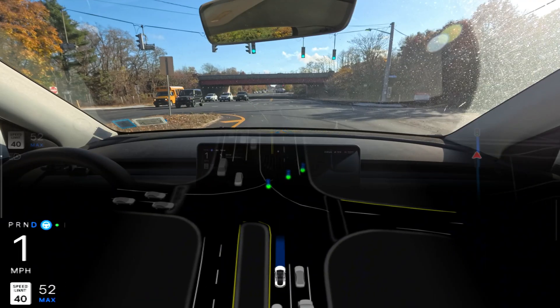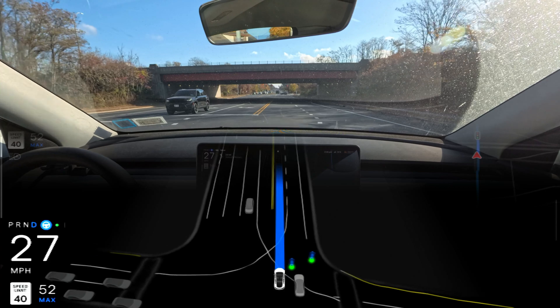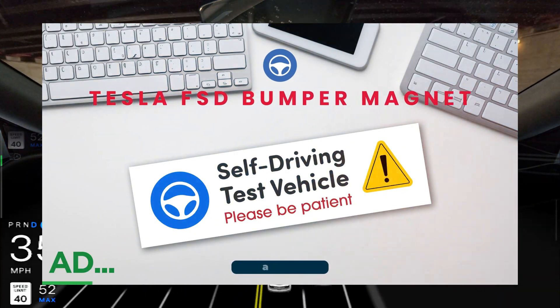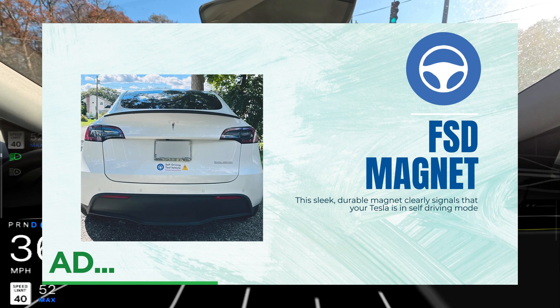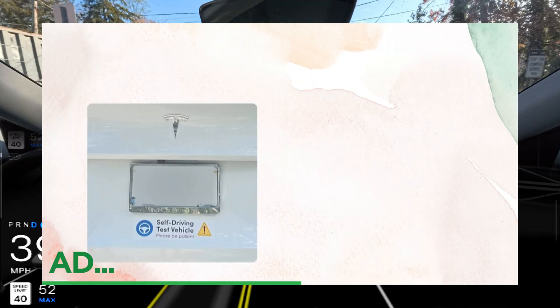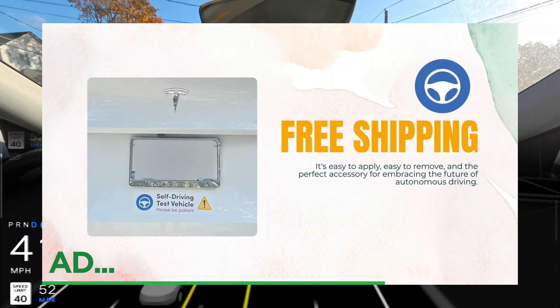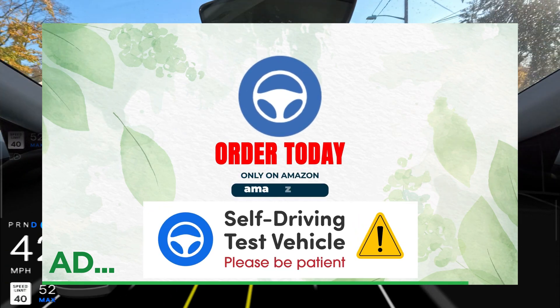The light just changed and we are proceeding — very good. Are you a Tesla FSD beta tester? Stop scrolling — the FSD beta bumper magnet is a must-have. This sleek, durable magnet clearly signals your Tesla is in self-driving mode. Easy to apply, easy to remove — the perfect accessory for autonomous driving. Grab yours on Amazon today.